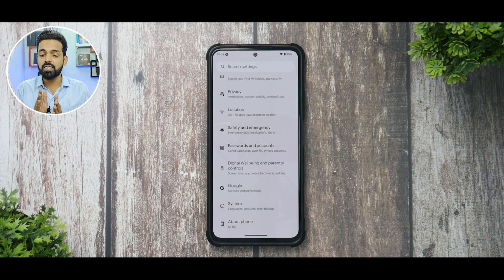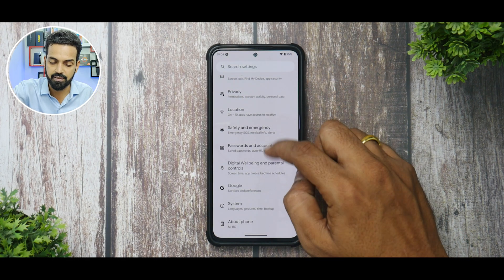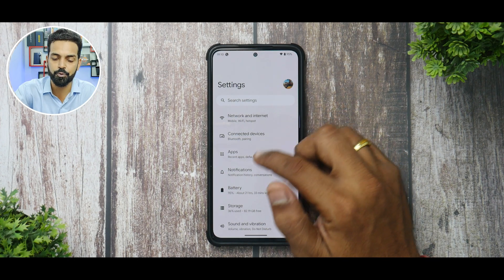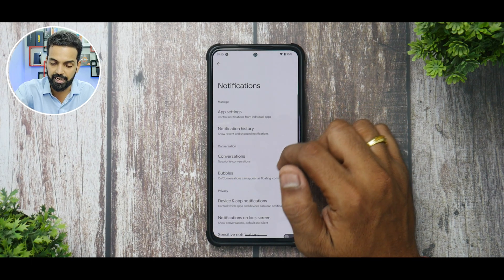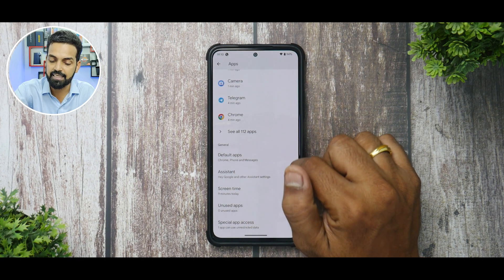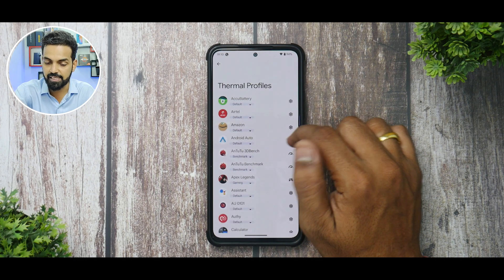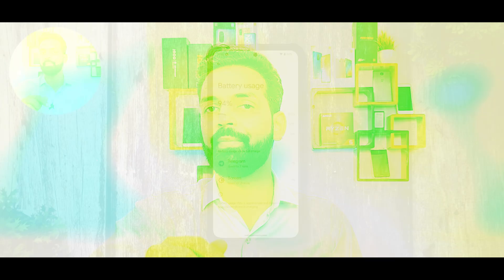An important thing to note about custom ROMs, especially AOSP ones, is customization. Proton Plus may not have a dedicated customization menu, but within vanilla settings there are quite a lot of options. In Notifications you have notification history and other standard features. The game dashboard is missing, but in Battery settings you do have thermal profiles available.